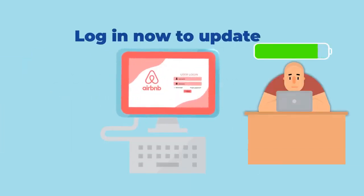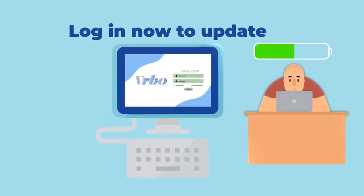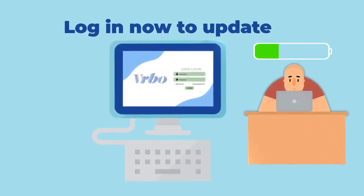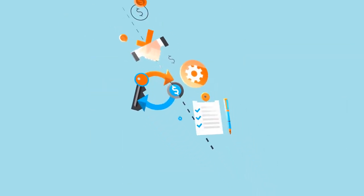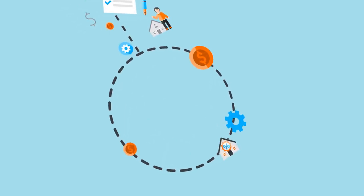Do you find yourself continuously updating multiple booking platforms with their calendars, seasonal rates, minimum nights, reservations and more? You could sign up with a management company, but then you give up control and profit.